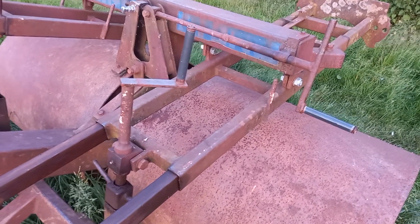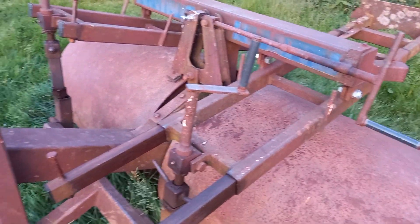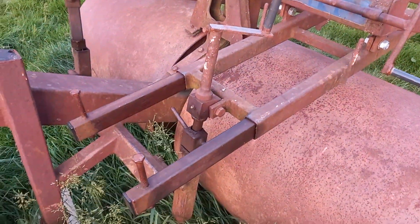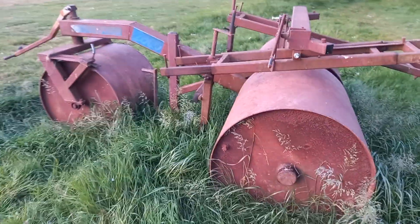I wouldn't fancy sitting on it, mind. Look at those there - certainly not designed to have a seat on it. Yeah, unusual little thing. Not seen something like that before.